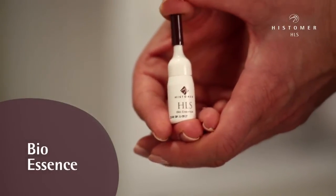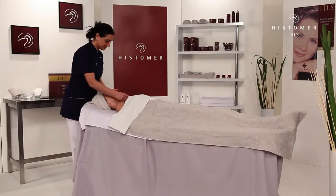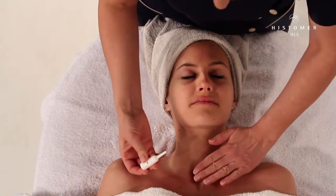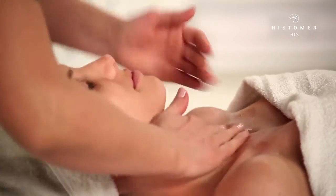HLS Bio Essence is a pure concentration of the important active ingredients HLS Bio. Its application represents the most important phase of the treatment. The ampoule must be completely applied and distributed on face, neck and decolletage.